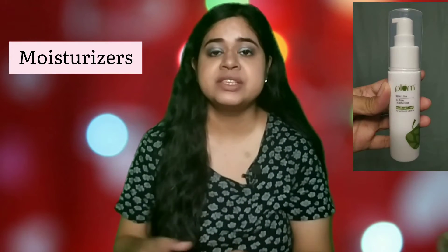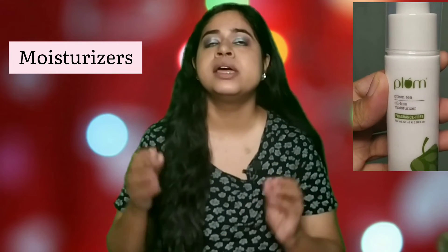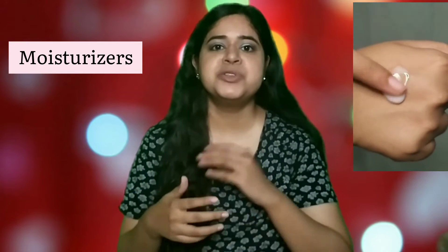Moving on to moisturizers, my all-time favorite is the Plum Oil Free Moisturizer. I love this so much — it's the fastest skincare product I have emptied because it is just so good. It not only moisturizes the skin but also contains a lot of good ingredients like niacinamide and squalene. This is their fragrance-free variant, and if you have oily acne-prone skin, then this is perfect.